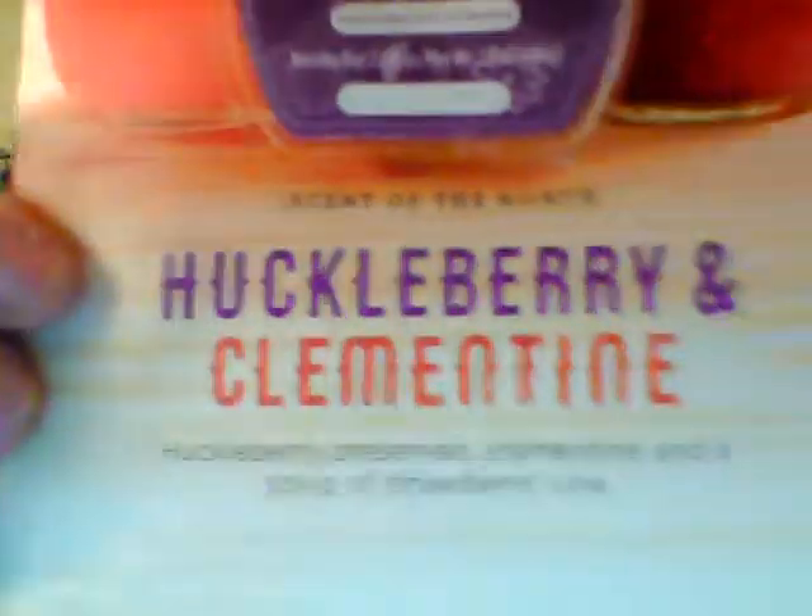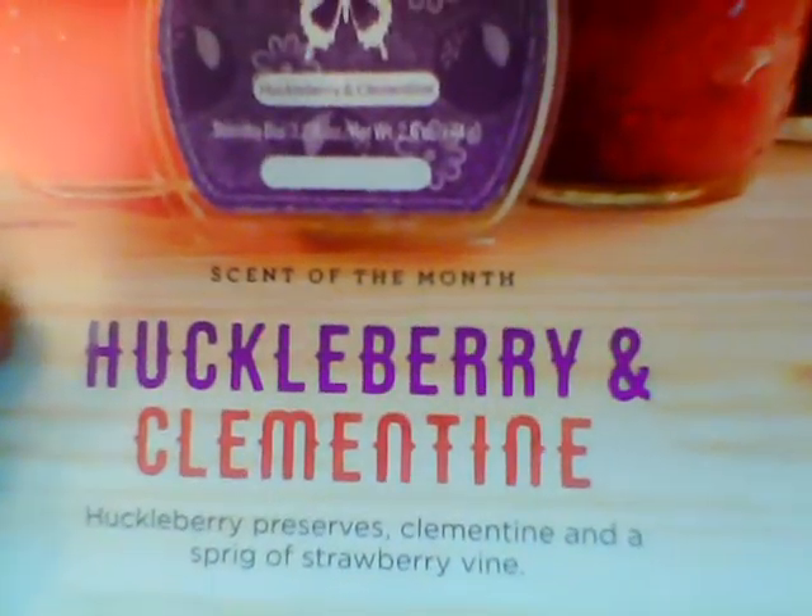This one does smell really good. It's like a plum — I get plum. And kind of like a jelly, like a plum jelly. It's a stronger one, so the scent will last longer. Scentsy's description of Huckleberry and Clementine is: Huckleberry Preserves, Clementine, and a Sprig of Strawberry Vine. I don't smell any strawberry in there, but there are notes that won't show up until after you have warmed it. I just smell a lot of jelly, but it's really good. If you like that type of scent, you're going to love this.